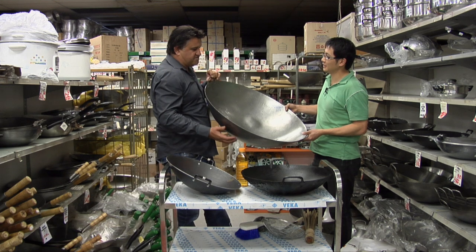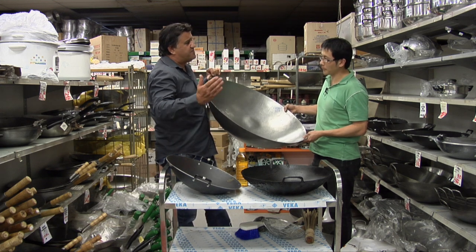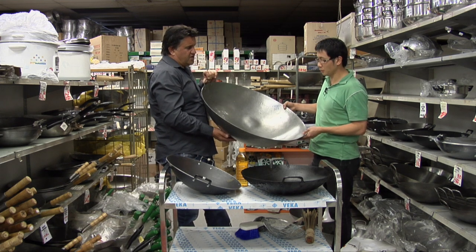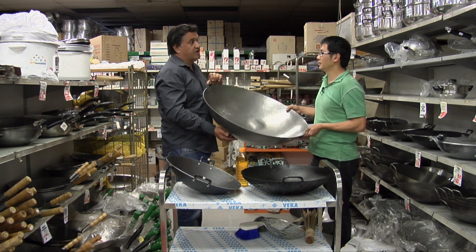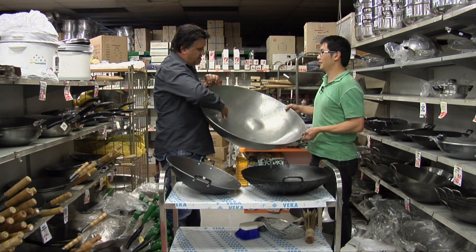Who would use this? Mainly specifically for catering. They also use these large woks a lot for frying — like a big lot of wontons or spring rolls.